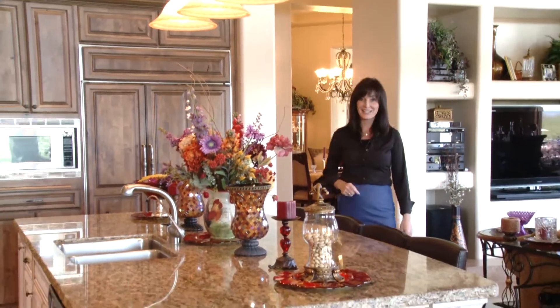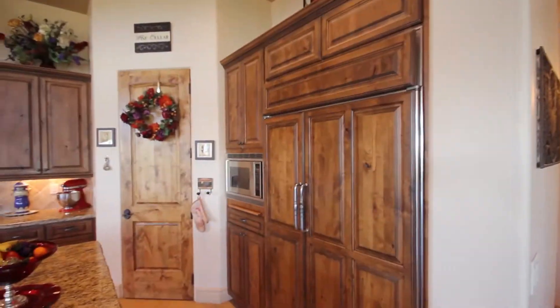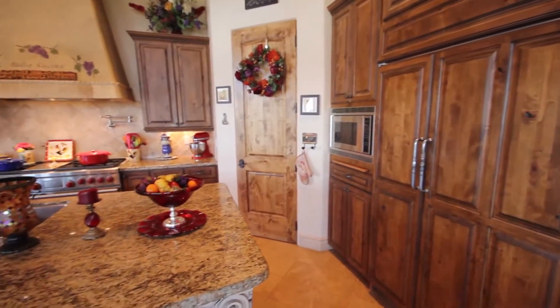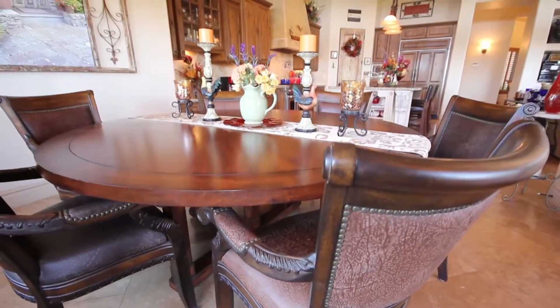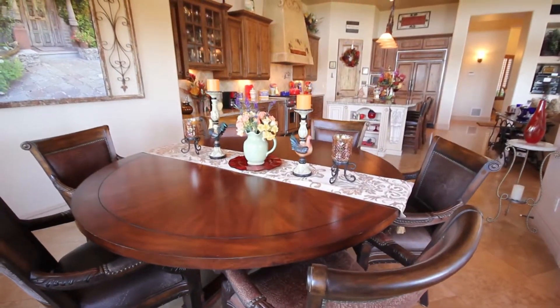Boasting every modern amenity, this elegant kitchen is sure to please any chef in the family, starting with this beautiful granite island and breakfast bar. The Sub-Zero refrigerator is encased in beautiful alder cabinetry and leads past the walk-in pantry to the Wolf 6-burner gas range with tumbled travertine backsplash. Just off set is an intimate breakfast nook which is large enough to serve as a casual dining room.